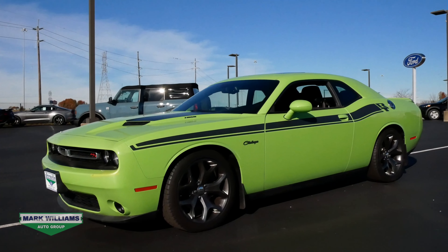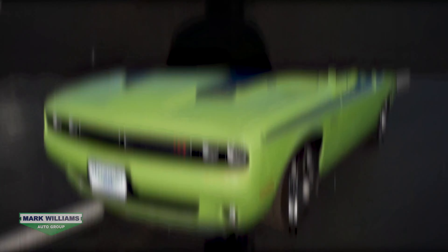An argument can be made that the Challenger is the last true muscle car on the market today. It's easily the largest vehicle in its class. It's got a ton of room, very comfortable, and it has a massive V8.